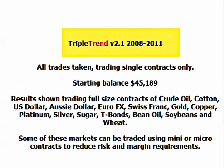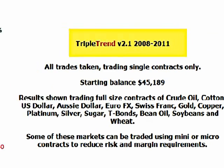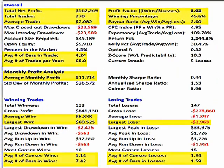2008 through 2011, trading single contracts in 15 futures markets, TripleTrend produced $562,000 in profits. 270 trades winning over 45% of the time, average monthly profits of over $11,700, average wins are over 3 times larger than the average loss, largest win is over $60,500, largest loss is under $3,000.